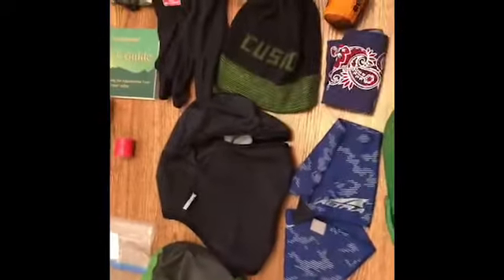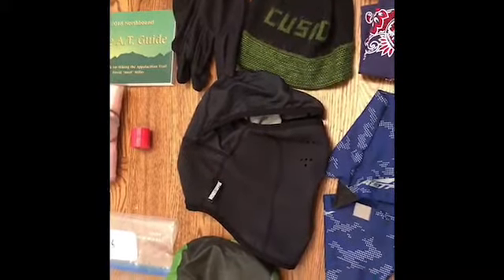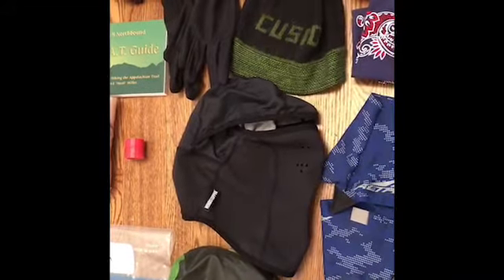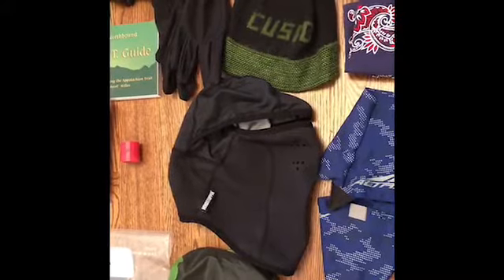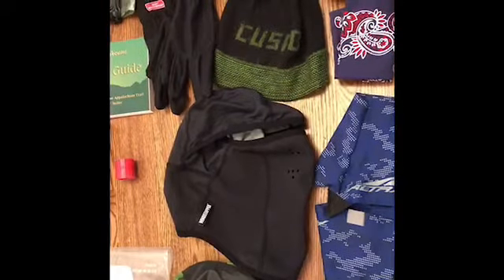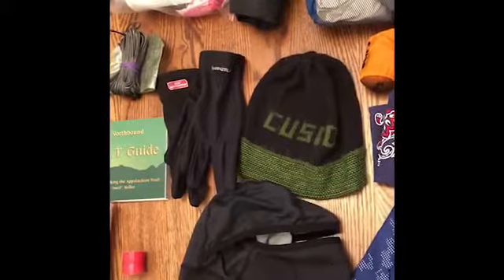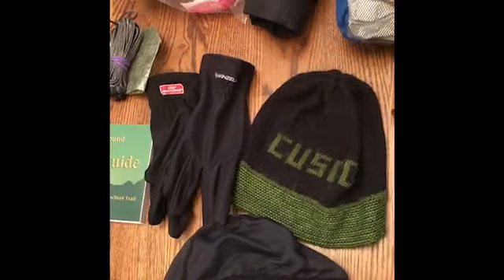Other clothes I'm bringing due to the cold weather: I've got my beanie that I got in Cusco, Peru — you can see it says Cusco on it — as well as a balaclava, which is sort of a combination of a buff and a balaclava, just to keep around for when it's really cold. It helps keep my head and neck warm and it's great for sleeping as well. And I have some lightweight windstopper gloves to keep my hands warm.